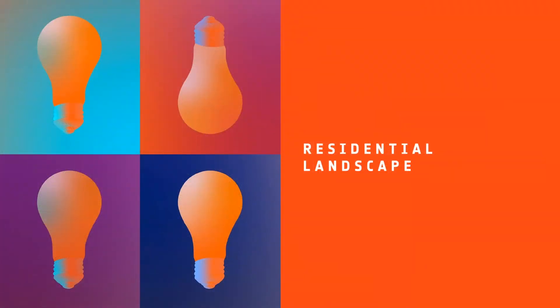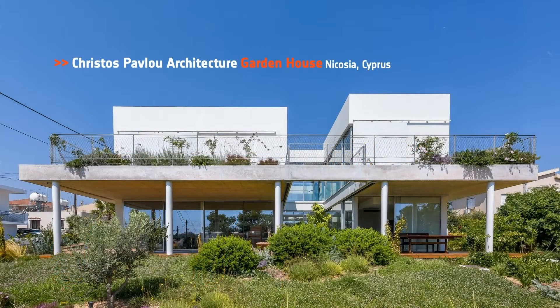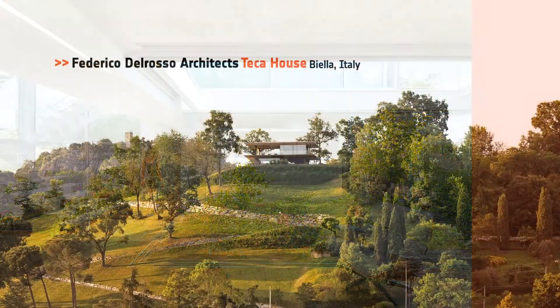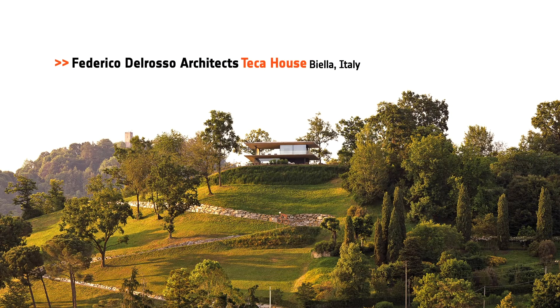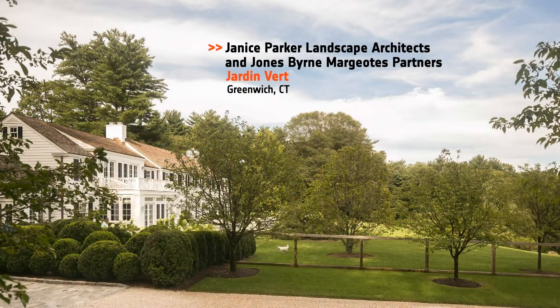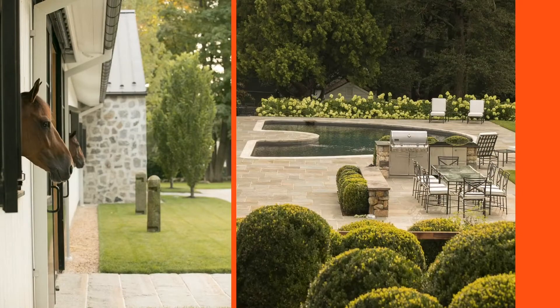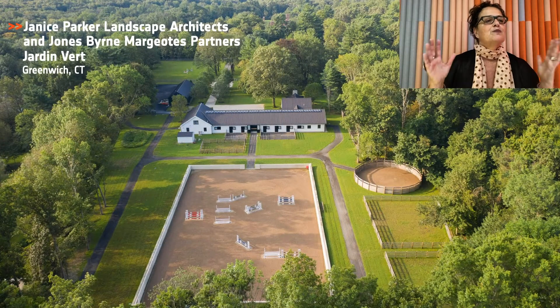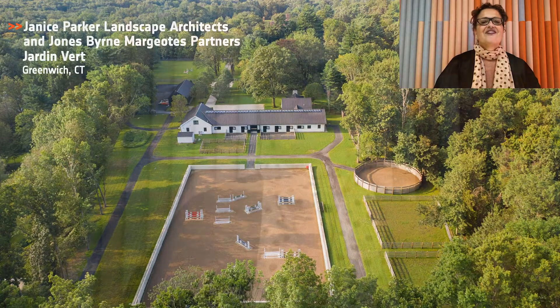Next up, Residential Landscape. Honorees: Christos Pavlo Architecture for the Garden House in Cyprus; Federico Del Rosso Architects for Teca House in Italy; Janice Parker Landscape Architects and Jones Bryn Morgothos Partners for the Jardin Verre in Greenwich, Connecticut. And our Best of Year Residential Landscape goes to Janice Parker Landscape Architects and Jones Bryn Morgothos Partners for the Green Garden. A residential landscape of 5.9 acres and an equestrian facility encompassing 10.18 acres, to be exact.